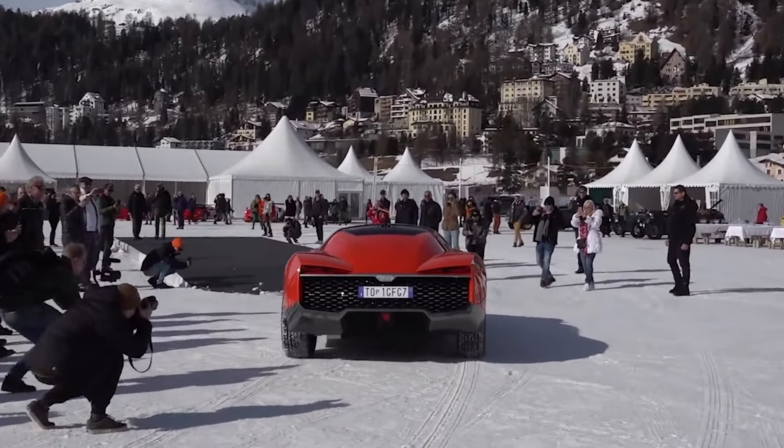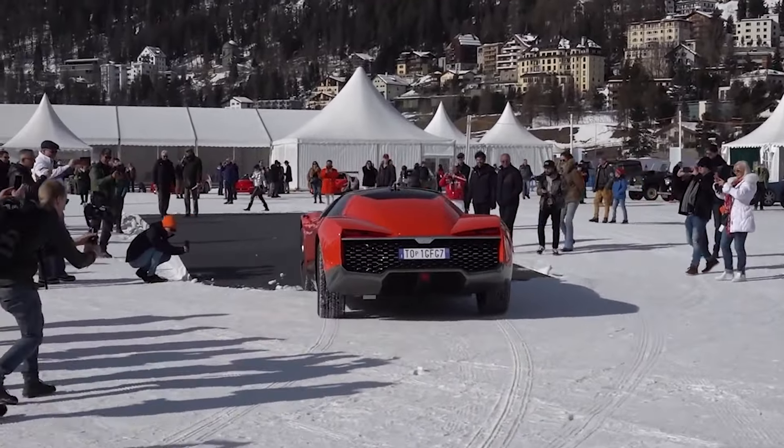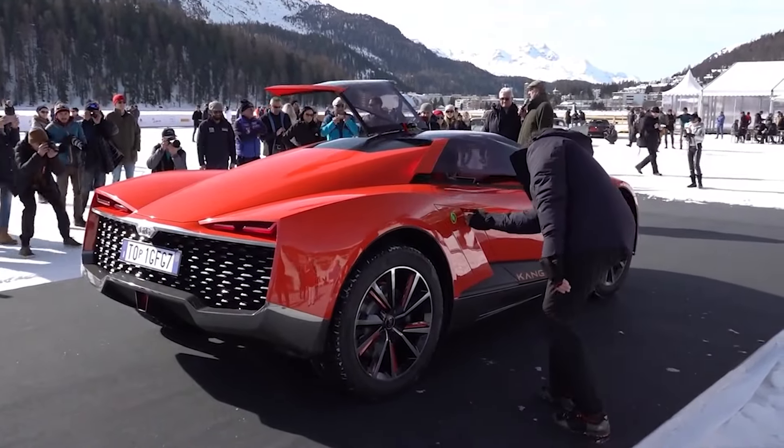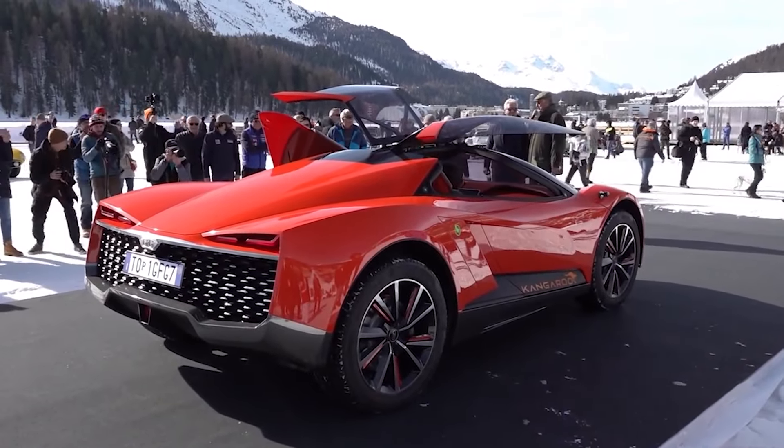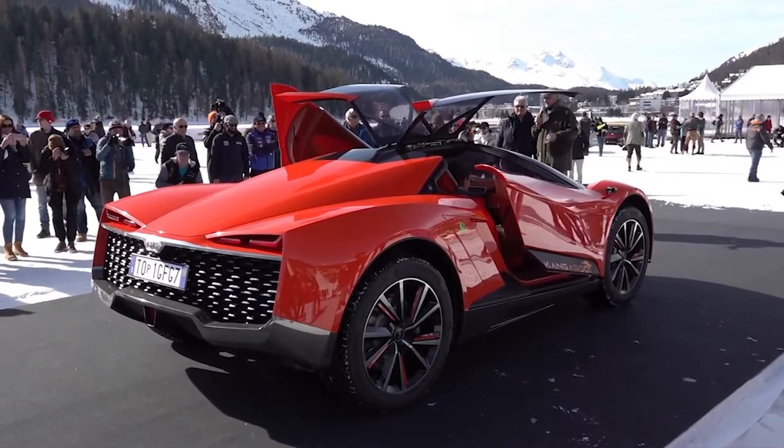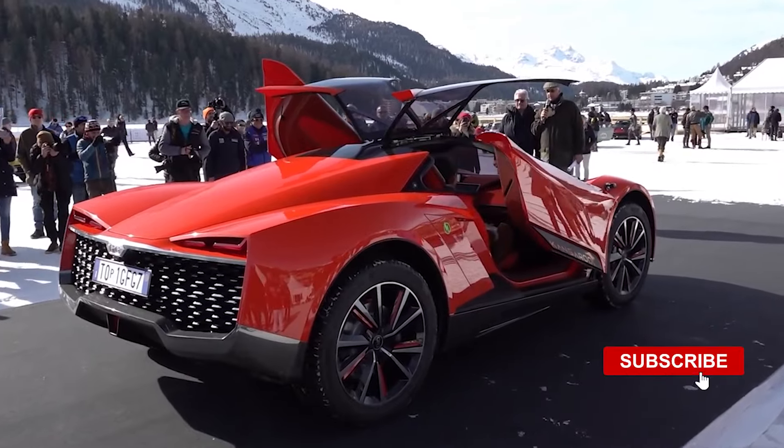So many mouth-watering features and off-road adventures are on the way. I'm exploring these speedy, bumpy, and curvy vehicles with you — so don't forget to join me throughout my journey. Subscribe to stay updated.